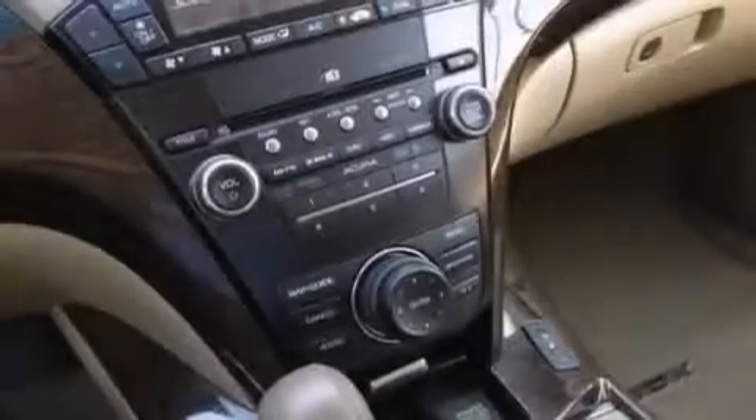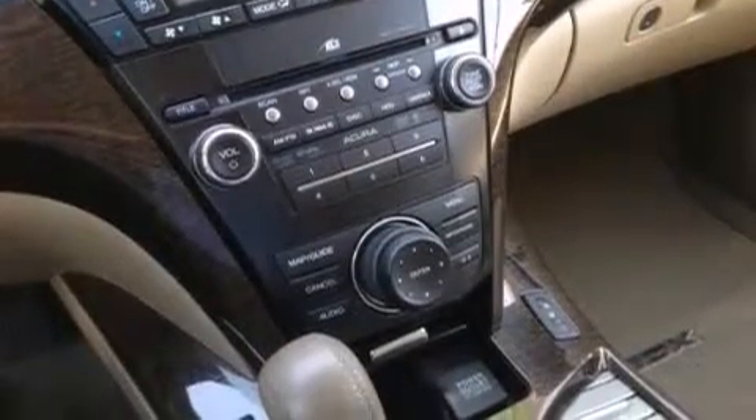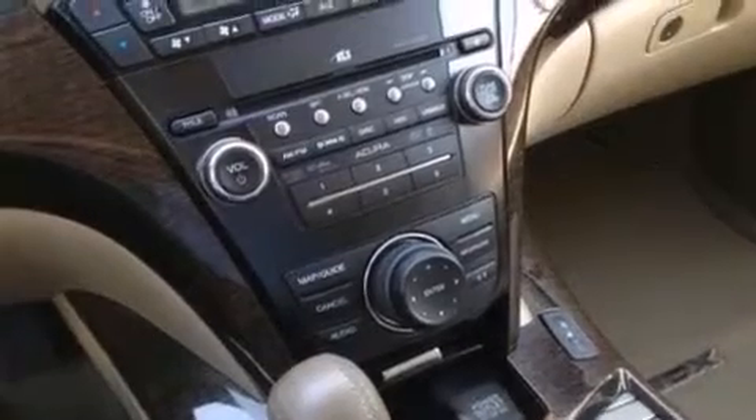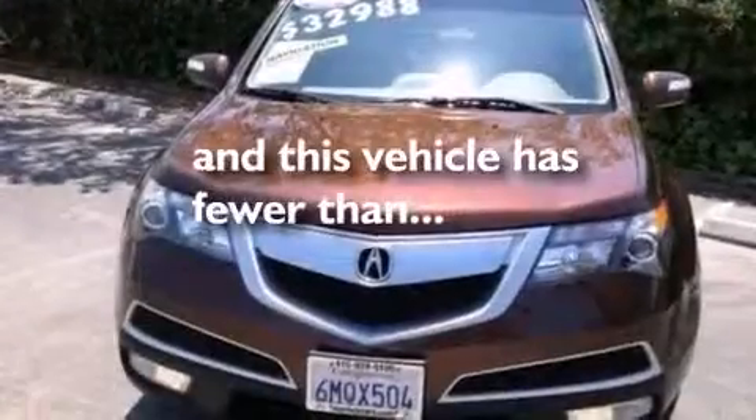Also included are LED backlit gauges, 12 volt power outlets, a passenger side airbag, a split folding rear seat, and this vehicle has less than 53,000 miles.